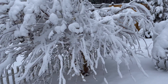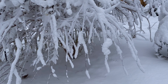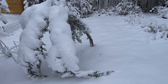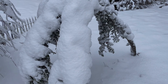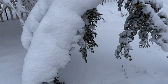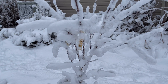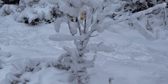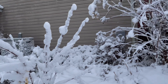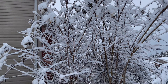Here's a crepe myrtle — a summer blooming crepe myrtle tree. Oh my gosh, I hope that one won't break. It's all the way down. I hope that one won't break. And here's another tree that I just planted last fall. That crepe myrtle is covered as well.